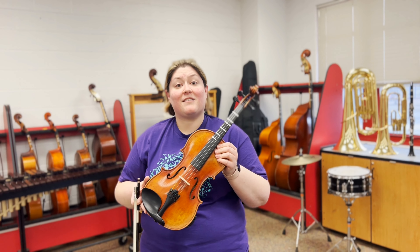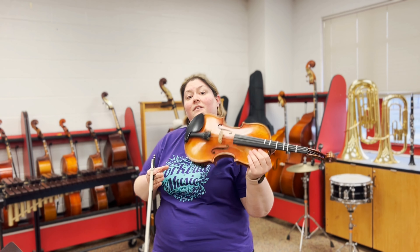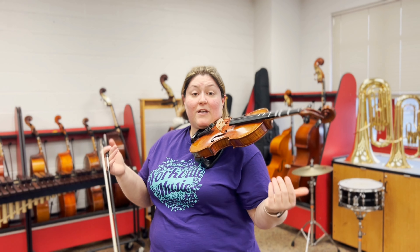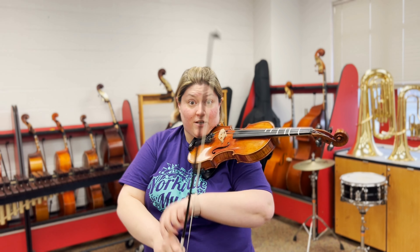The violin is the highest sounding instrument in the orchestra. It has four strings and it's played by being put on our shoulder with a shoulder rest and a chin rest, and we hold it like this. We can make different sounds with our instrument by either plucking the string or bowing the strings.